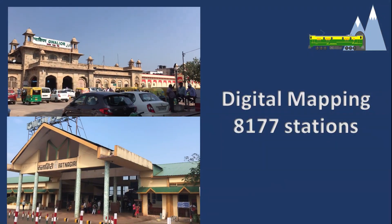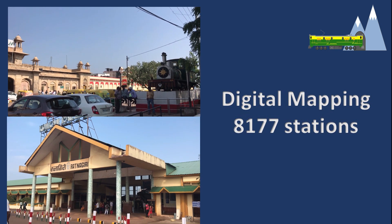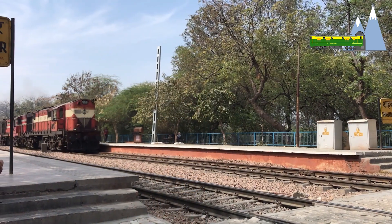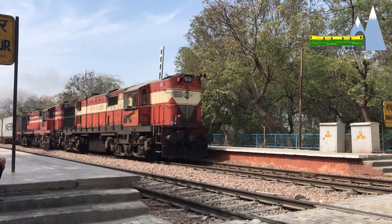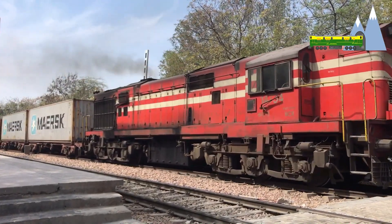Digital mapping of 8,177 stations of Indian Railways has so far been completed. Since the railway control offices are now computerized, the system can also be utilized for tracking freight trains.